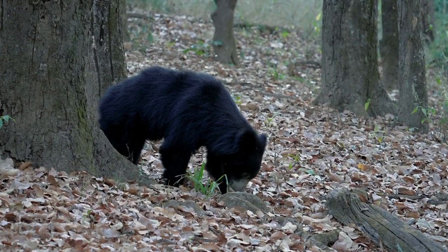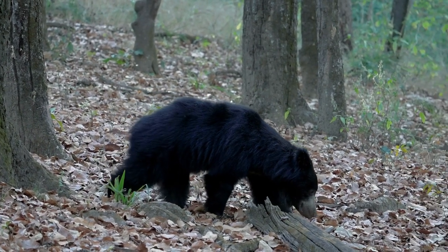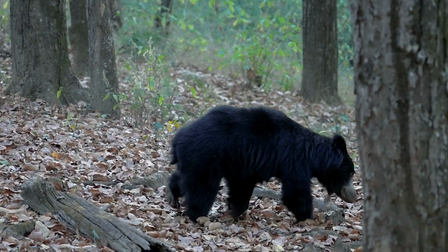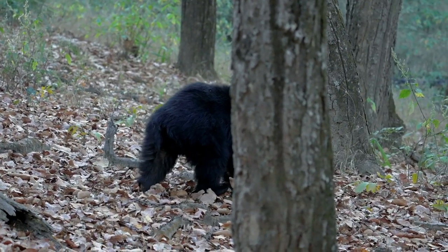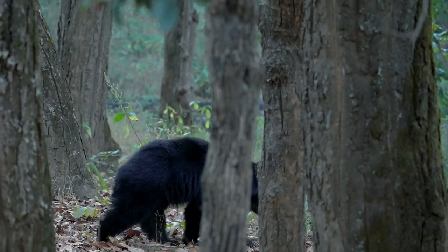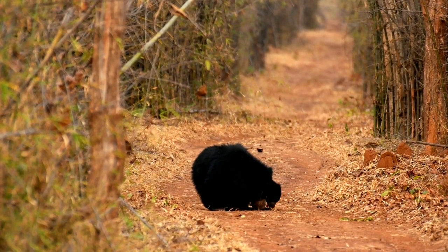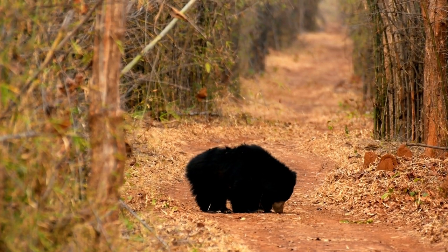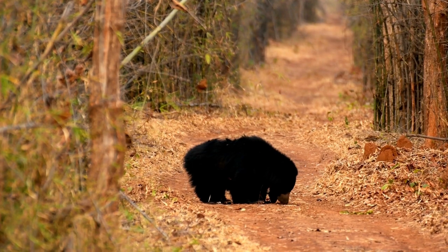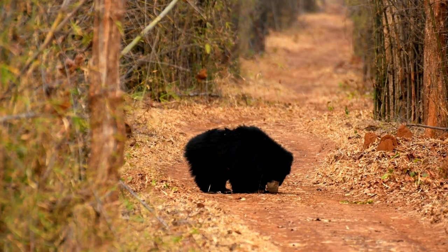Unlike other bear species, sloth bears are primarily nocturnal, being most active during the night. They have a keen sense of smell that helps them locate food and detect potential threats or competitors in their forested habitats. These bears are generally solitary, but females may be accompanied by their cubs. Sloth bears have a unique mode of vocalization, producing a range of sounds including hops, grunts, roars, and a distinct sucking noise when feeding on insects.